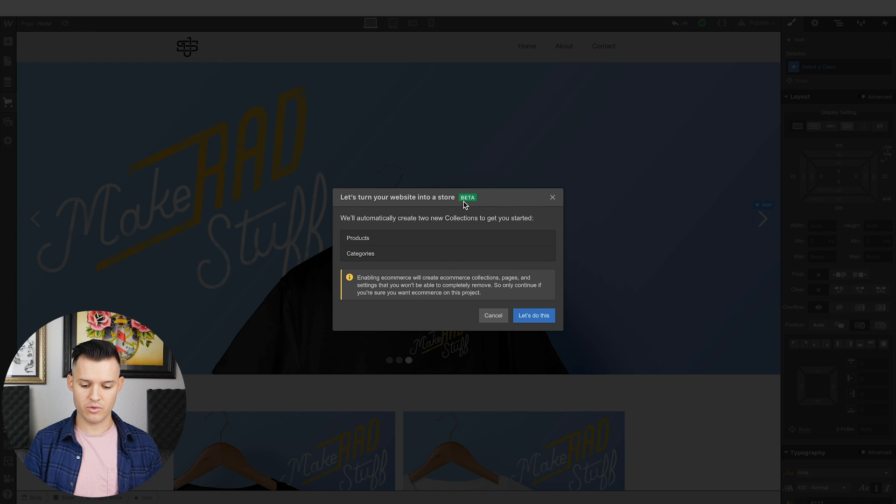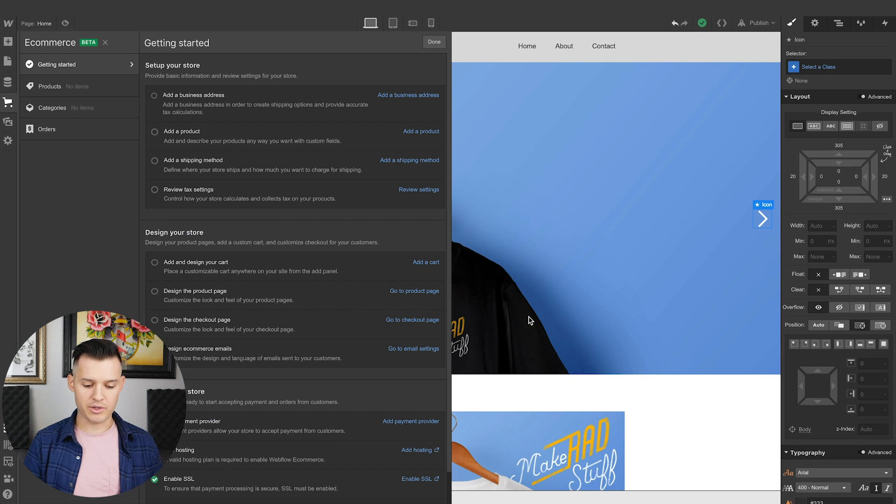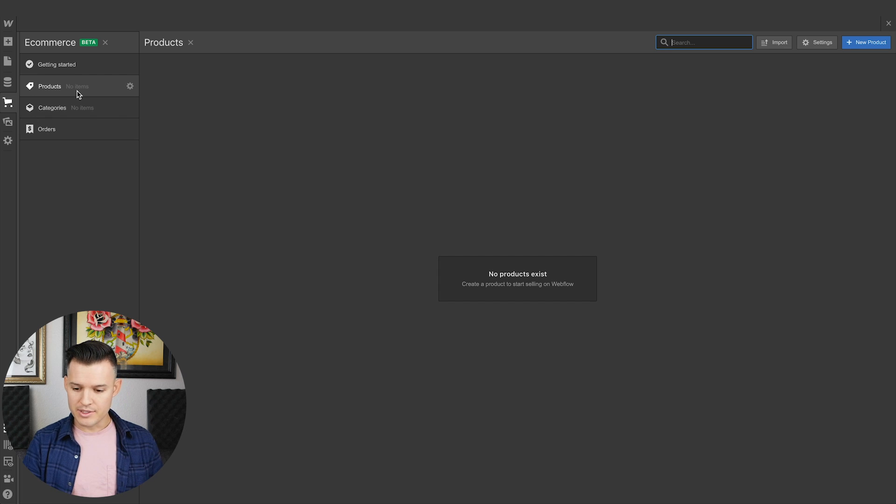"Let's turn your website into a store" — it's a beta. It says it will automatically create two new collections to get you started. Collections, if you don't know, are part of their CMS feature. Lots of options here. It gives you a list of things to do — that's kind of a getting-started checklist, which is nice for setup. That's one of those things I wanted. So I'm going to click on Products.